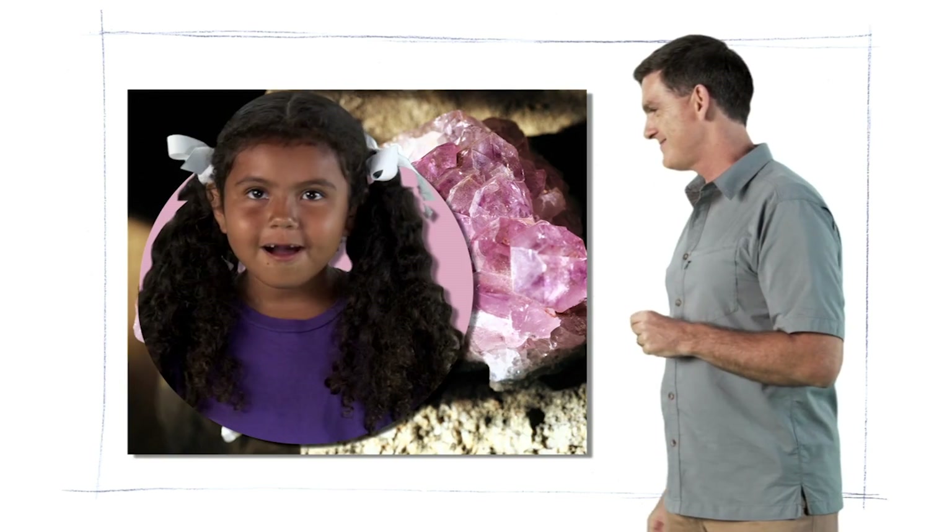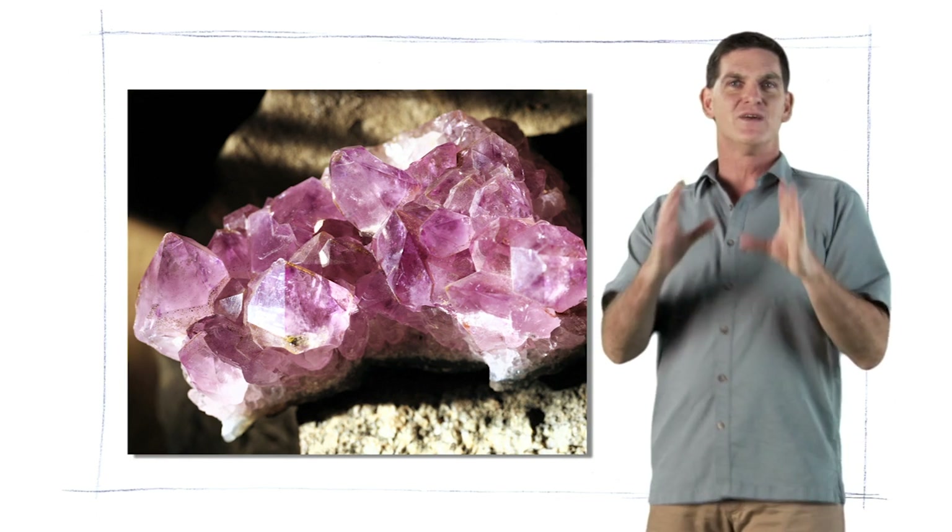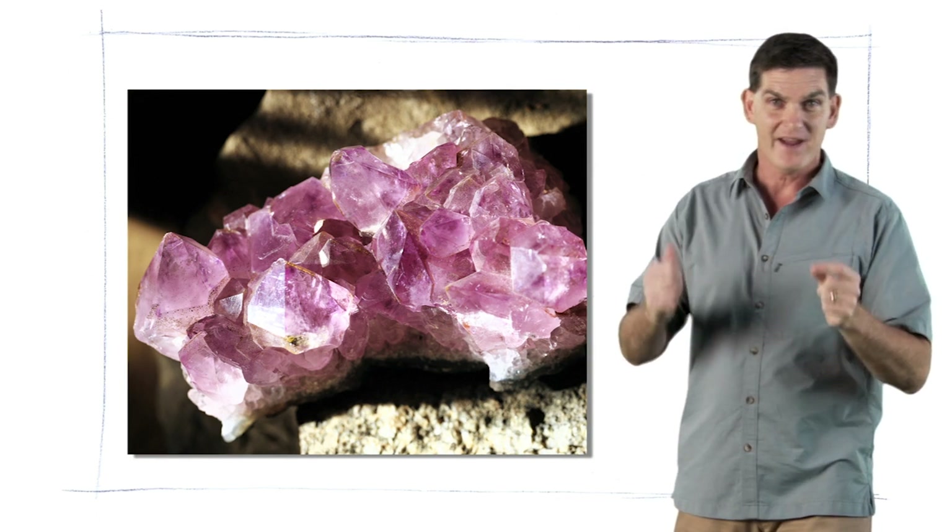What do you think these are? They're rocks. Good guess, but these are a little different. They're called minerals. Rocks are actually made of minerals. Most minerals form way down deep below the surface of the earth where it's very hot. And many minerals that we find today were around before the dinosaurs.